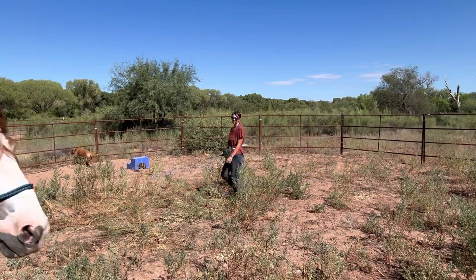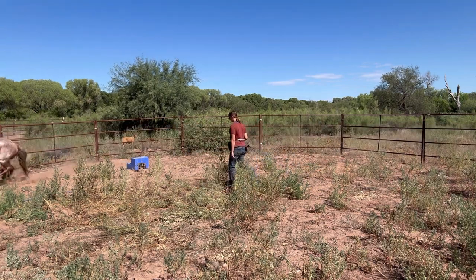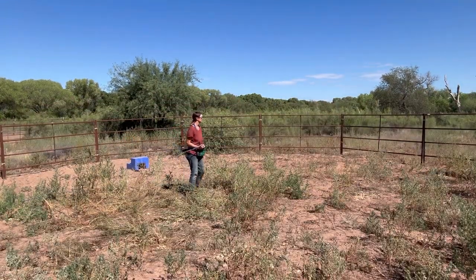One of the things I will be working on with Cherokee over time is speed. You might notice he is not very relaxed — his gait is choppy, he's going super fast, and his head is high. These are all signs that he's not too big a fan of what we are doing right now, so that's something we will be working on in the future.